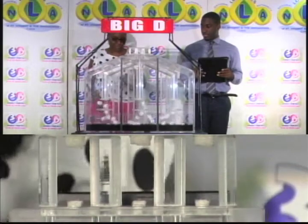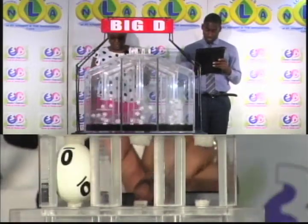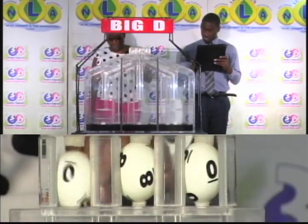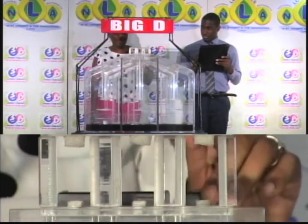We start with the draw for the Big D winning number. The first ball is zero, the second is eight, and the third ball is zero. Zero, eight, zero is the Big D winning number.